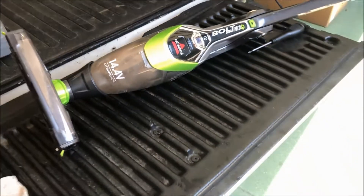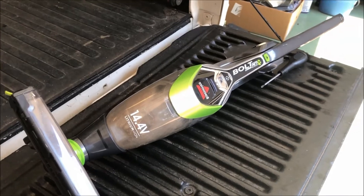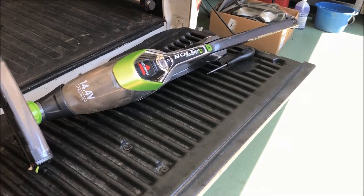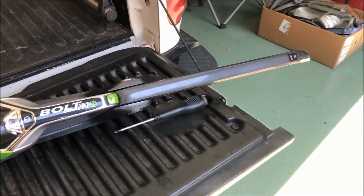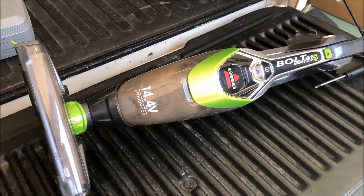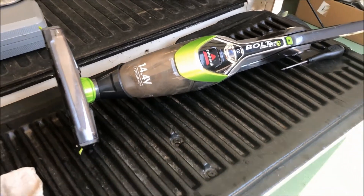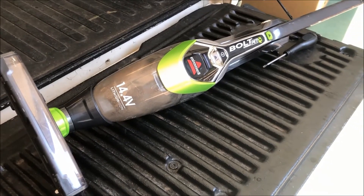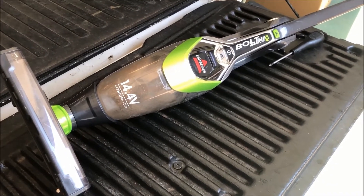That brings me back to my comment after the lead-in: make sure that you confirm the problem that your customer has. I didn't confirm it and wasted time — let's say 20 minutes. The best first step is to confirm the issue, whether it's your own, somebody you know, or a customer complaining about a problem. This Bissell works perfectly.